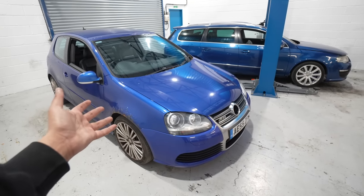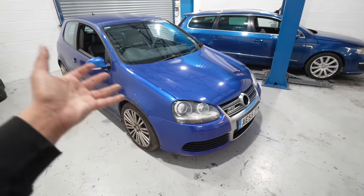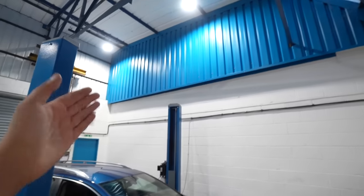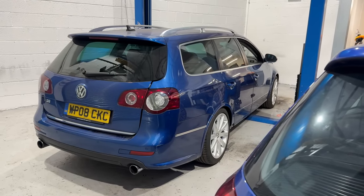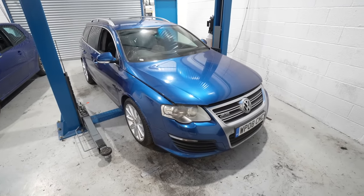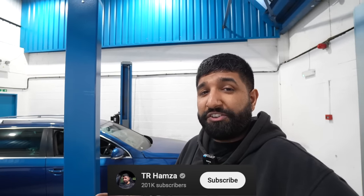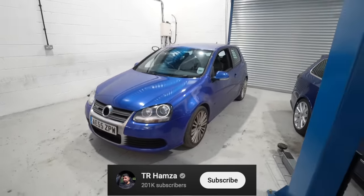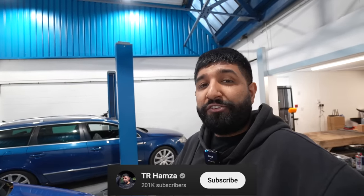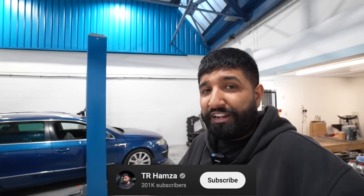Raise your hand if you thought the blue on the R36 was the same as the one on the R32 — it's not, it's totally different. That's Deep Blue Pearl, more of a royal blue, whereas the R36 is Biscay Blue, more of a sea blue. If you're new to the channel, the R36 is one of the other projects, currently undergoing a full restoration. We hit 200k subs last week — massive thanks to all the viewers who've been watching since the start. We're going to be doing a lot to this R32, potentially with some added power.